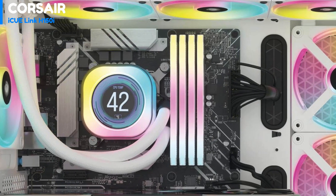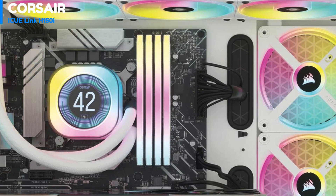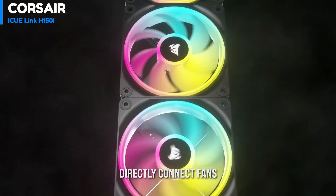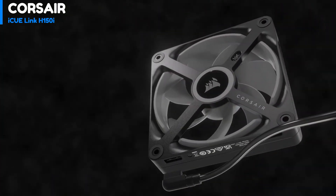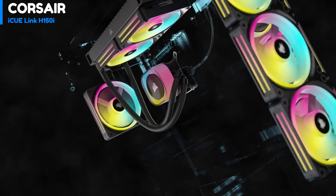Number 4: Corsair iCUE Link H150i. The iCUE Link H150i RGB AIO cooler features a large 397mm radiator. To install it properly, you'll need a case that can fit three 120mm fans in a row and has enough space for the radiator. The radiator, which is 27mm thick, requires a total clearance of 55mm including fans for correct installation.